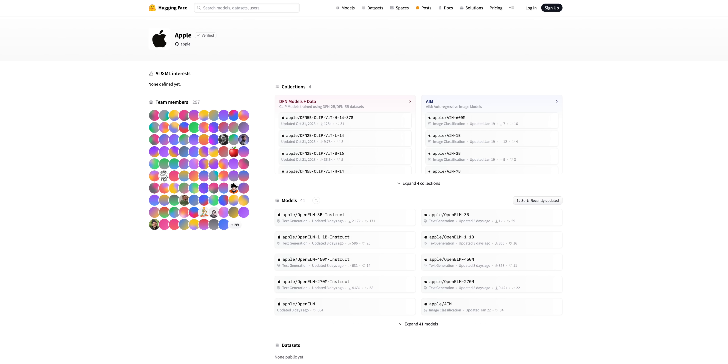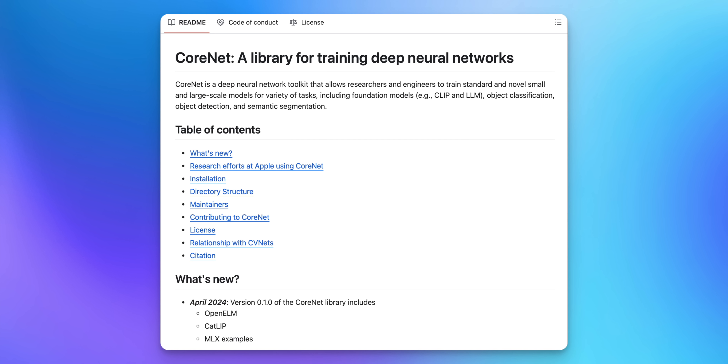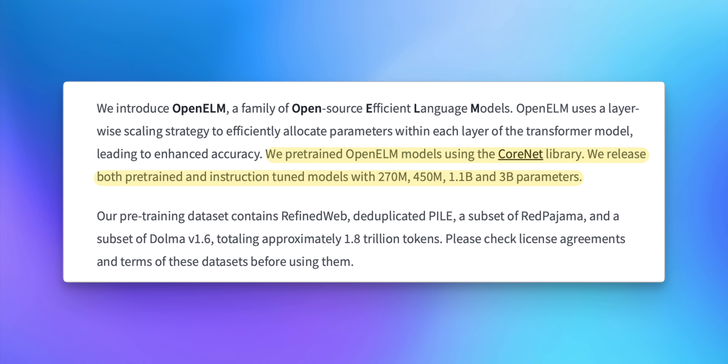It was pretty interesting to see Apple actually publish these LLMs on Hugging Face, which is a machine learning community. Looking at the white paper, four of the eight models were pre-trained using Core ML, which is the library Apple used to train the models and was also open sourced with the PDF white paper, and the other four are instruction-tuned models. These are small models with parameter sizes of 270 million, 450 million, 1.1 billion, and 3 billion.